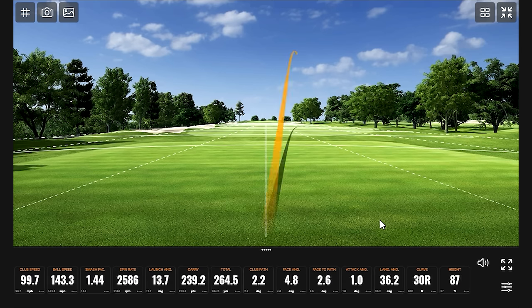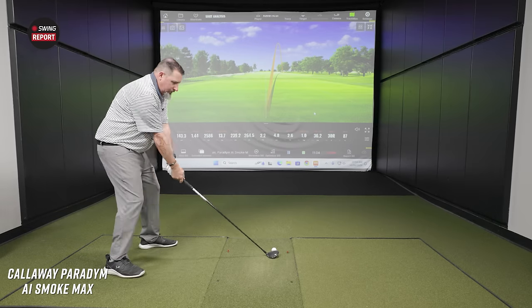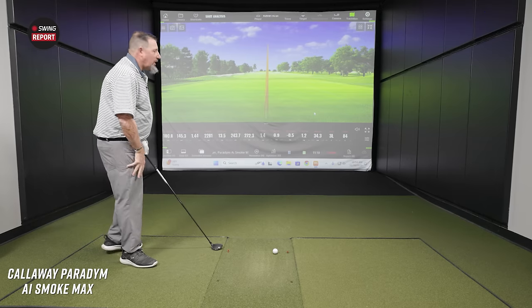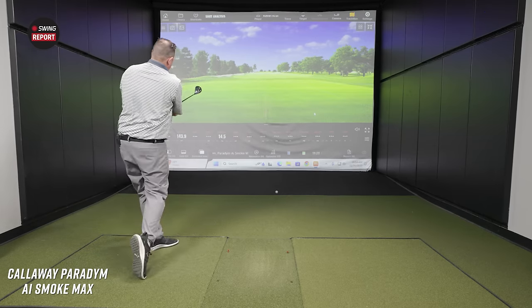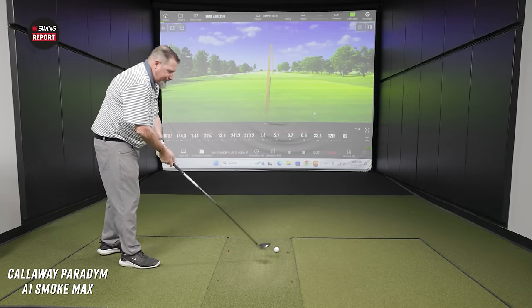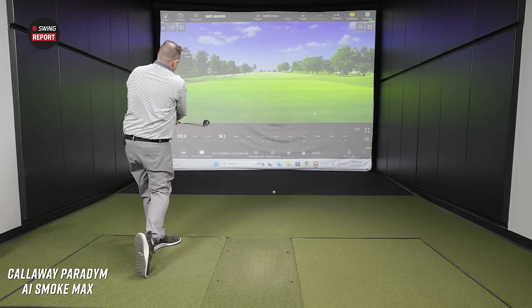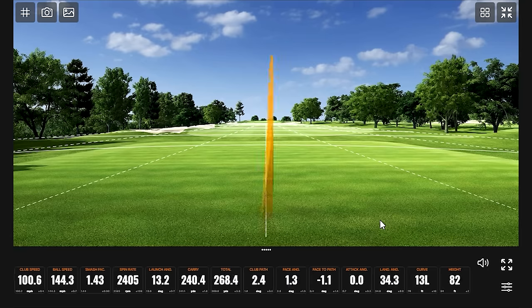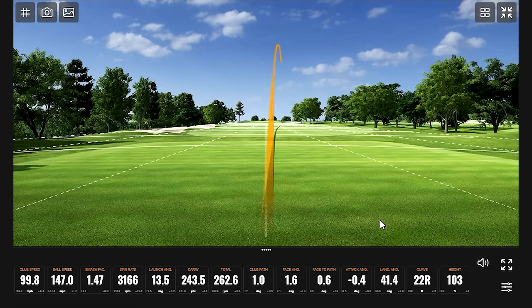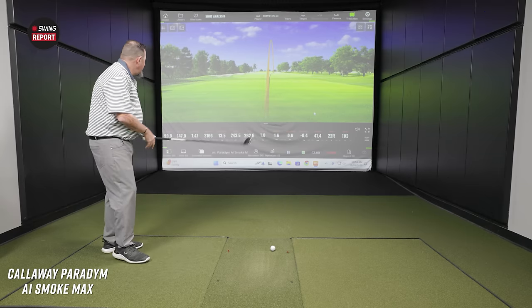Slightly off the toe — it went far. That shot was actually pretty solid. Seeing some lower spins now. This is a good fairway finder ball club. One shot was ripped from the sound of it. A little more spin that time, but still good.